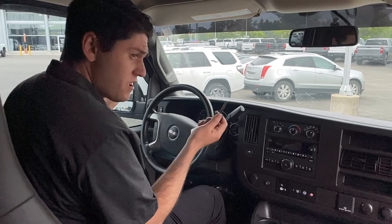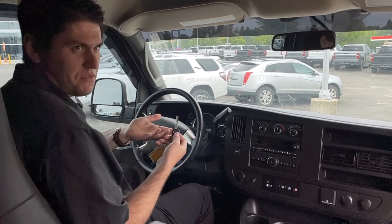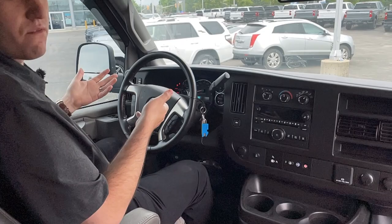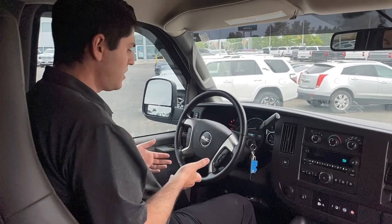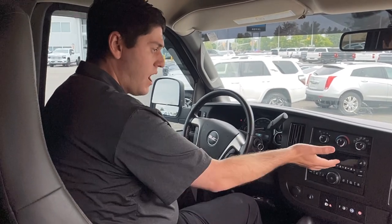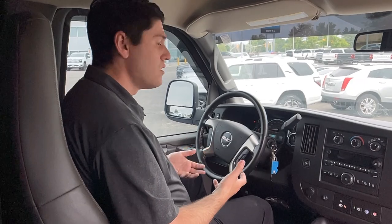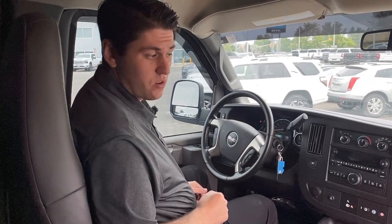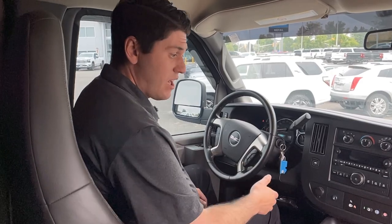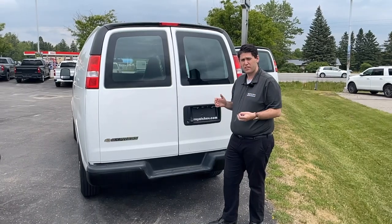Popping in here, you do get some nice amenities. You just have a standard key — it starts up right away. You can hear that V8 roar. You get some cool touches with this one: Bluetooth, cruise control, OnStar built in, a standard radio, and this one even has a trailer brake built in already. So if you want to tow even more items behind this you have that option, and it still has only 56,000 kilometers on it. Very low mileage, excellent shape, and you have additional charge ports up here if you want to put a GPS in for those trips.